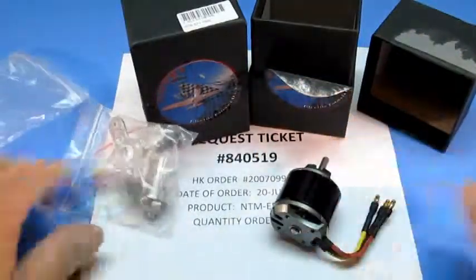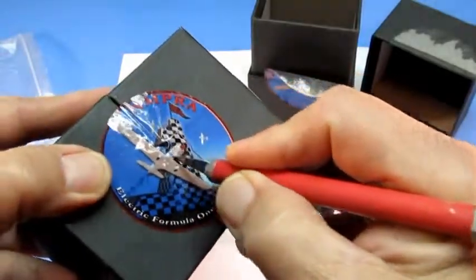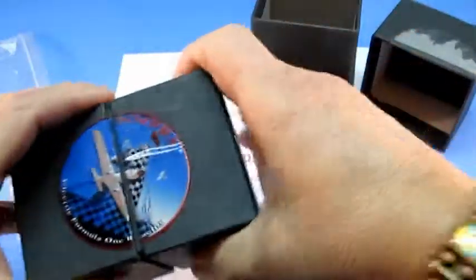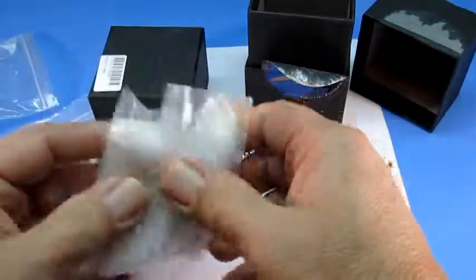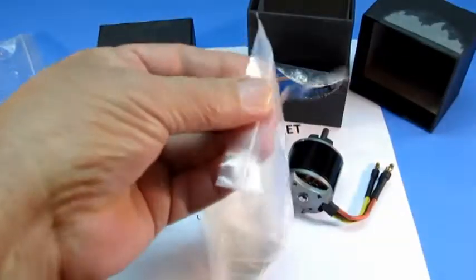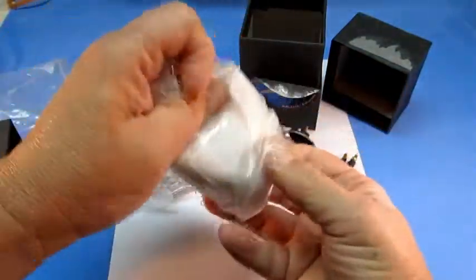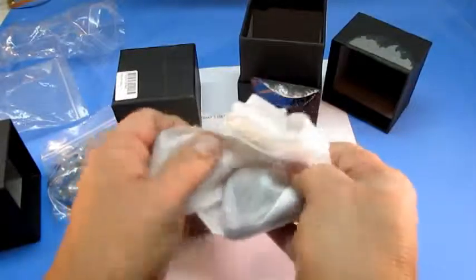I'll put this here and then I will proceed to open the second box, identifying it. Let me cut through. Here's the second one, still in the bag sealed, as received — still in this wrapper.